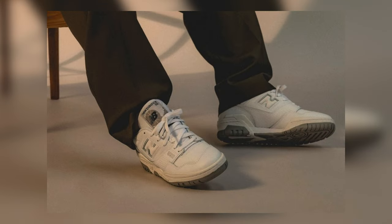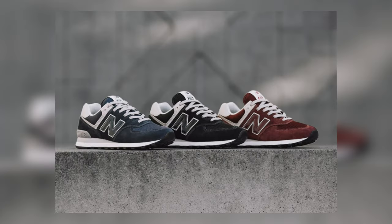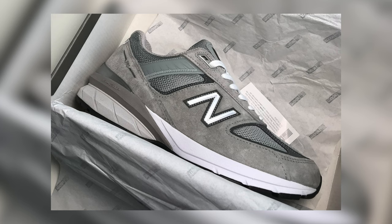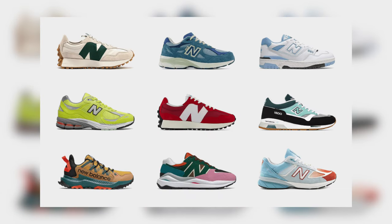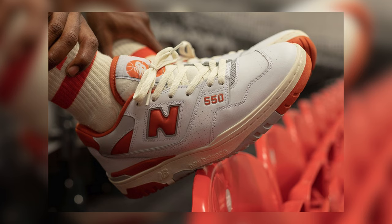Next tip when it comes to New Balance is to try different models. The 550s are probably the most popular model right now, but maybe that's not your style or maybe you want something a little different. This is why it's important to see all the different types of models New Balance has to offer — they have the 574s, 327s, 990v3s, and 990v5s. There's so much variety, which is one of the great things about them. Some are more comfortable than others like the 2002Rs, but some prioritize the old school look like the 550s, so it's important to just shop around and see what works best for you.